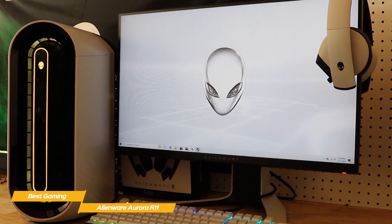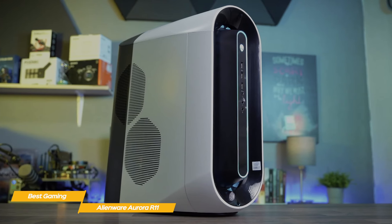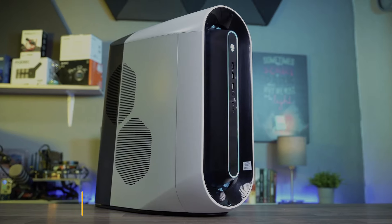If you're looking for the best desktop PC with some truly impressive specs, the Alienware Aurora R11 is a great choice. It's perfect for either creative work or gaming and will deliver extremely satisfying results, but it comes at a very substantial price point.